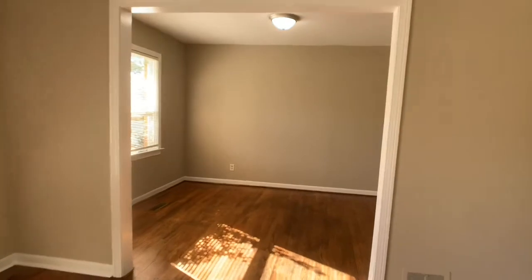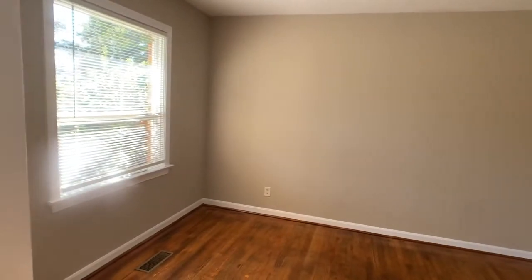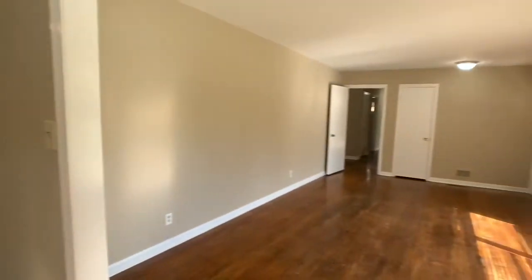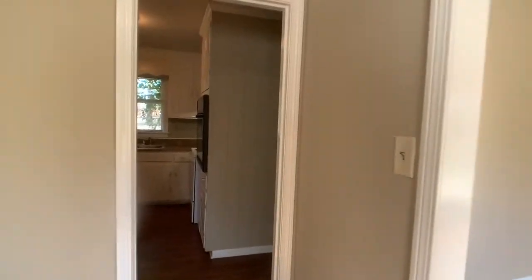We'll come into what's traditionally been a formal dining room area. It could also be used as an office or playroom or anything like that. We'll head into the kitchen from here.